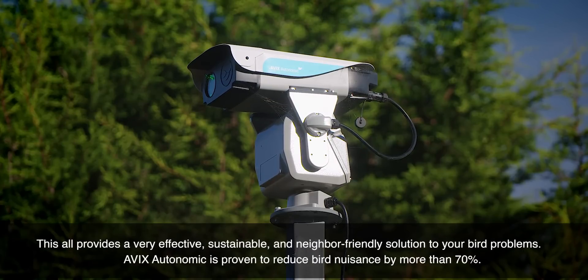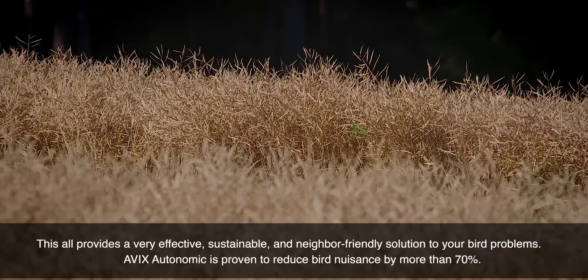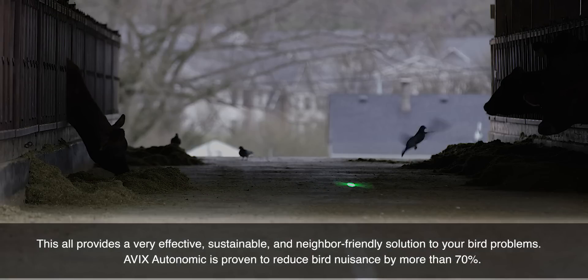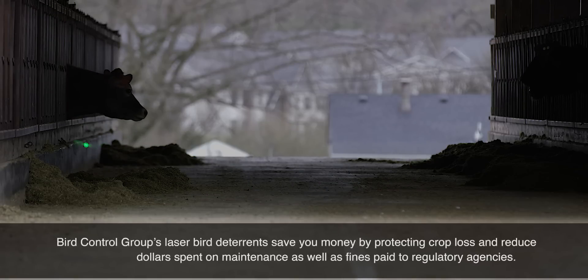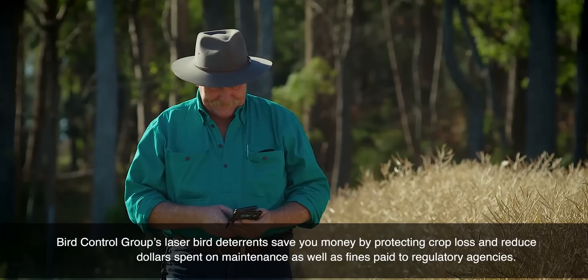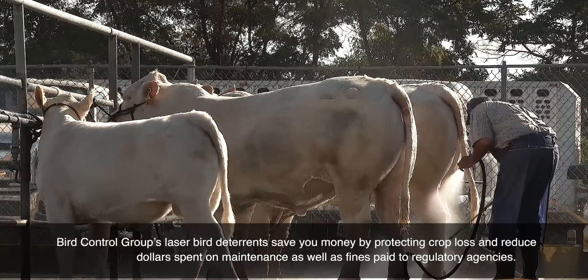This all provides a very effective, sustainable, and neighbor-friendly solution for your bird problems. AVIX Autonomic is proven to reduce bird nuisance by more than 70 percent. Bird Control Group's laser deterrents save you money by protecting crop loss and reduce dollars spent on maintenance, as well as fines paid to regulatory agencies.